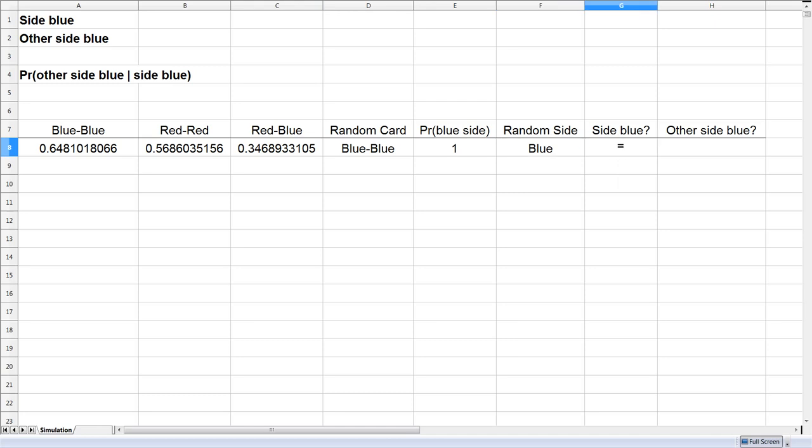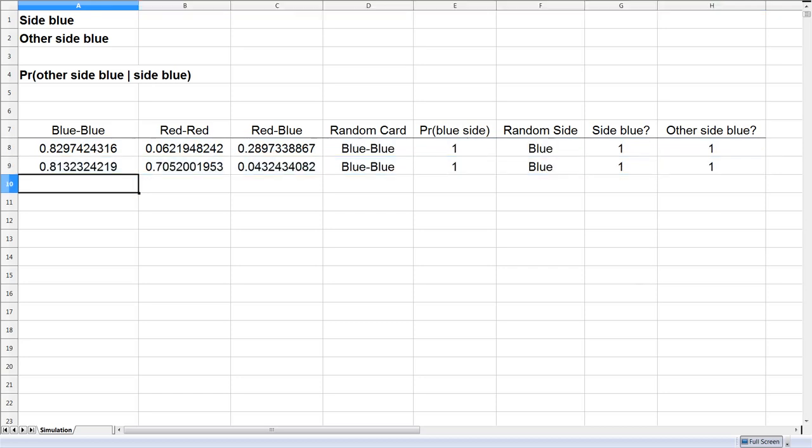Now let's get to the part about the side showing being blue and then considering if the other side is blue. We only care about cases in which the showing side is equal to blue — in that case I'll use an indicator variable of 1, otherwise 0. And finally, the other side will be blue only if the random card selected is equal to blue-blue. Let me copy these formulas down and we'll have a few trials.